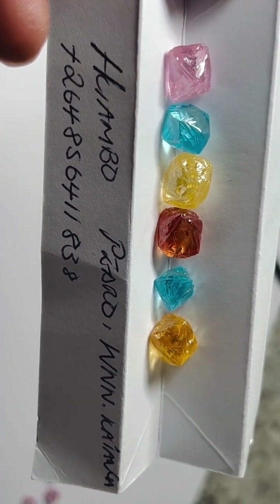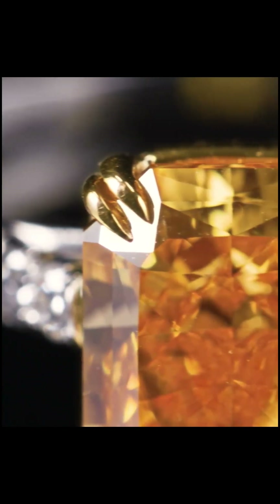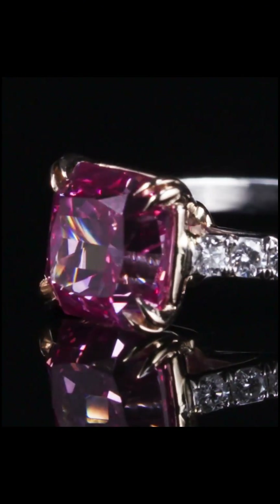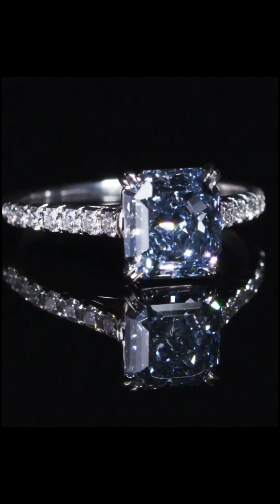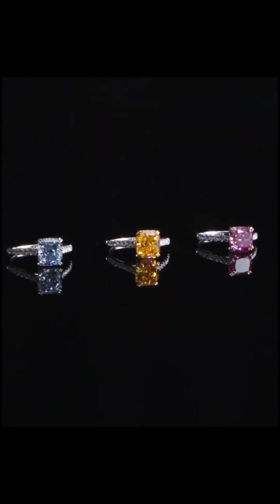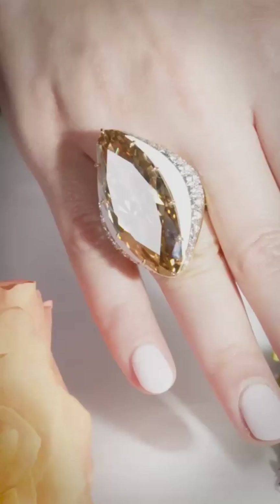Since the Argyle mine closed in 2020, the rarity of these diamonds has skyrocketed. Prices have surged, and demand continues to grow among collectors, investors, and luxury designers. A pink diamond isn't just rare — it's a geological phenomenon, born of pressure, time, and sheer chance.